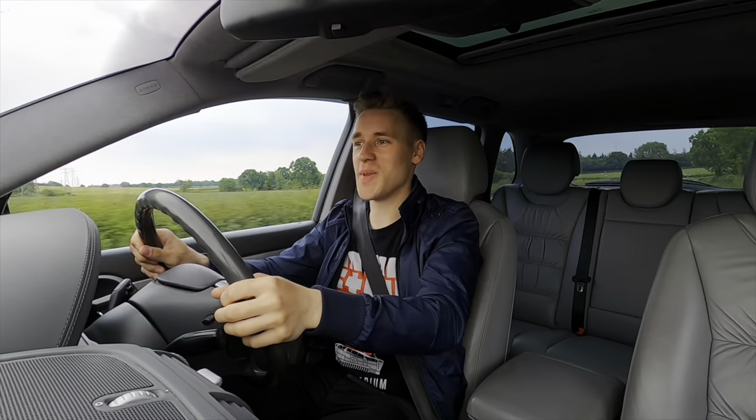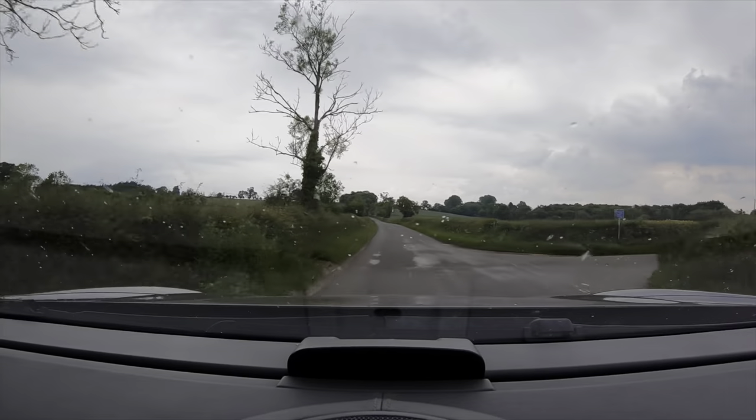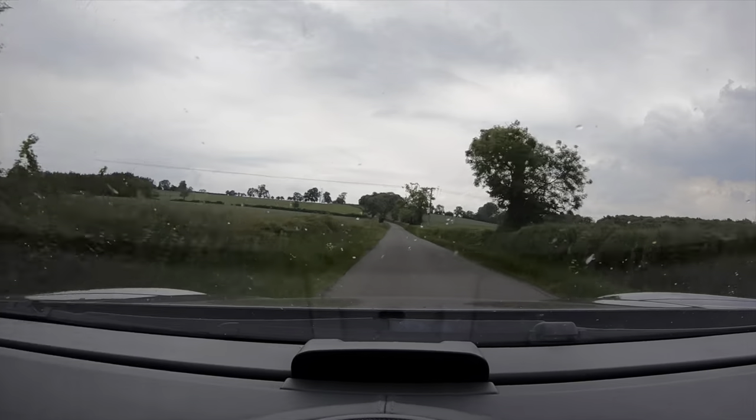Join me in the Porsche Cayenne Turbo for our first drive, finally. Let's delve into why, of all cars in a racing game, did I buy a big SUV.